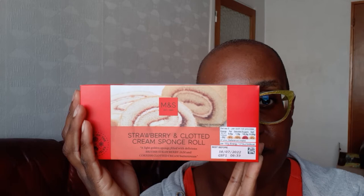Next up is the strawberry and clotted cream sponge roll. I quite liked this one, though again the sponge was a little bit dry and the jam had a little bit of a funny aftertaste — like a sweetener aftertaste — but the clotted cream in there kind of made up for it. I think I liked this better than the Victoria Sponge but it still wasn't brilliant. It was okay.